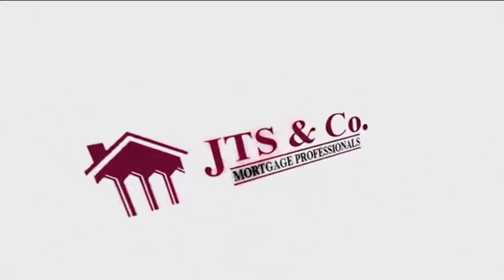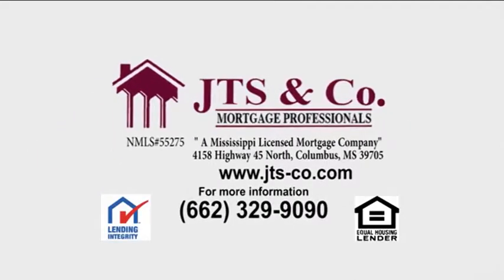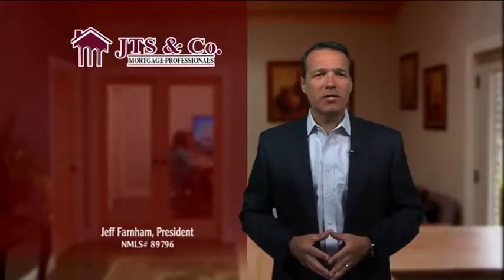This JTS Mortgage Minute is brought to you by JTS & Company Mortgage Professionals. Good morning. I'm Jeff Farnum, president of JTS & Company.